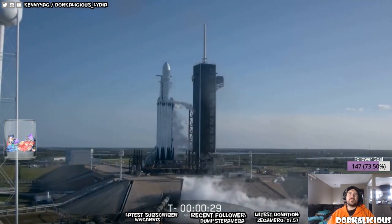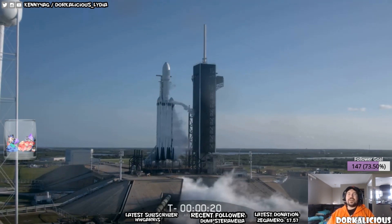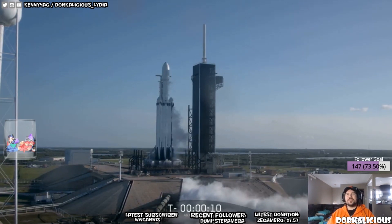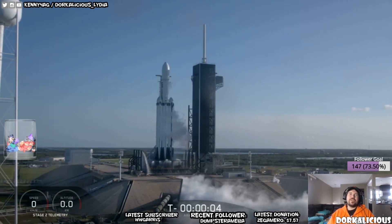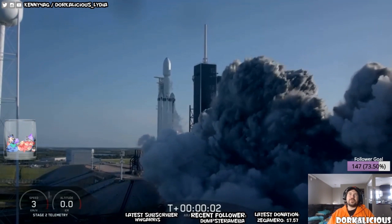30 seconds. So there's three rockets and they're gonna try to land them all back on Earth, which is super exciting. Here we go — everything's good. Nine, eight, seven, six, five, four, three, two — here we go.